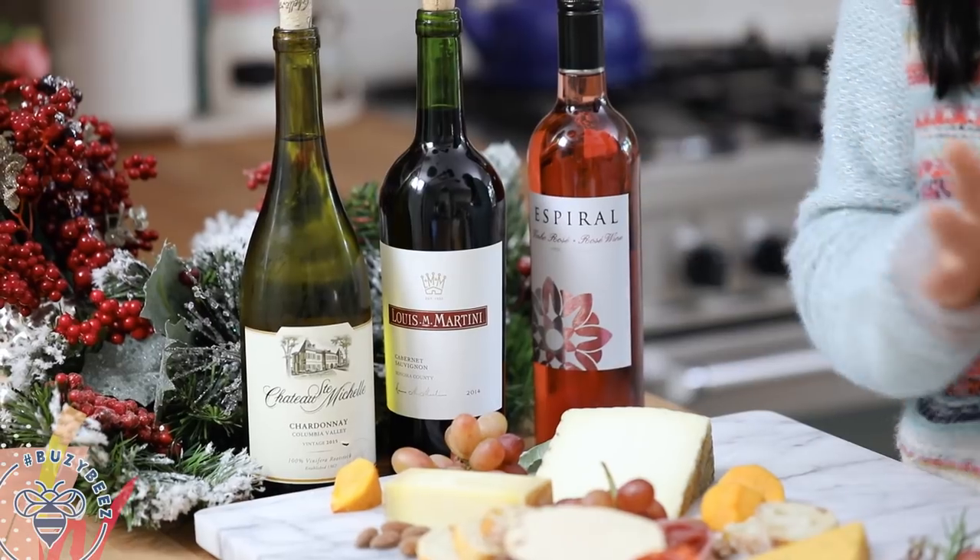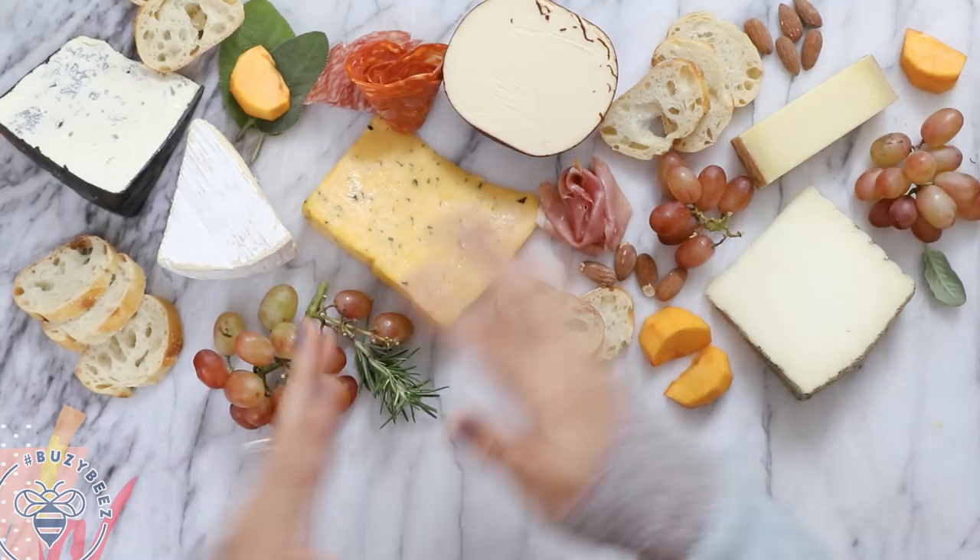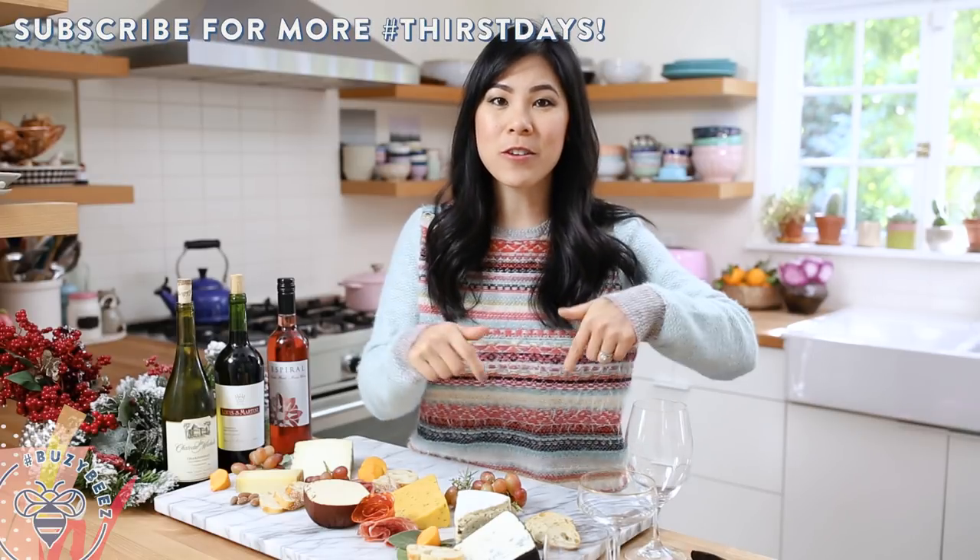Hey Beastie Bees! Do you ever get overwhelmed by all of the different varieties of wine out there and what to pair them with? Well, in today's Thursday, we're gonna go over three basic wine and cheese pairings to make your holiday party a memorable and Instagram-worthy elegant affair. I'm Zang and Thursdays are weekly drink ideas and inspiration videos, so be sure to hit subscribe and don't forget to hit your notification button to see next week's episode.